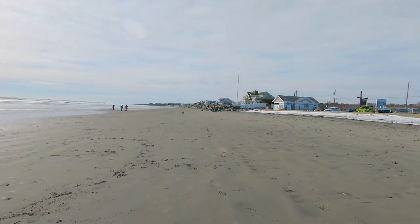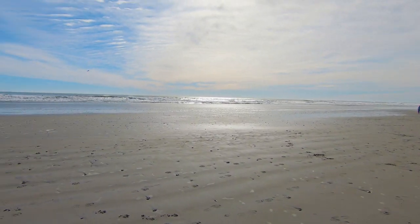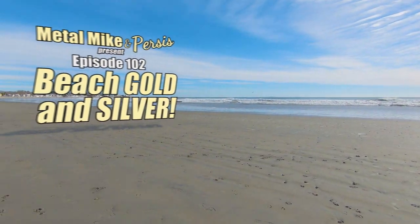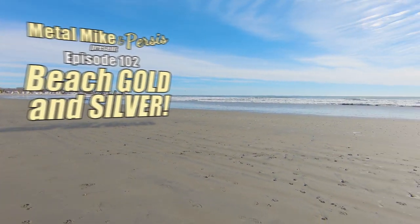Hello everyone. Persis and I are in between snowstorms, so we have come out to the beach here, hoping that maybe the storms have turned up some stuff. But we shall see.